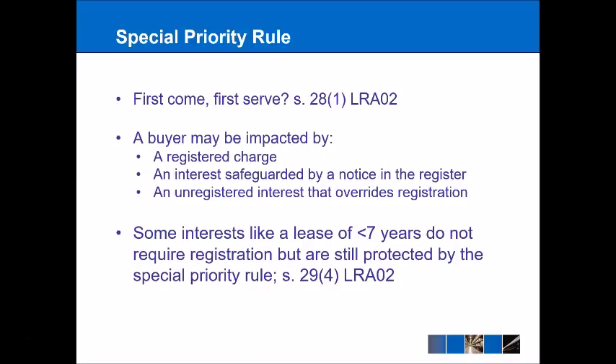There are some interests, like a lease of less than seven years, that do not require registration but are still protected by this Special Priority Rule. But we're going to be focusing mainly today on the things that are going into the register.